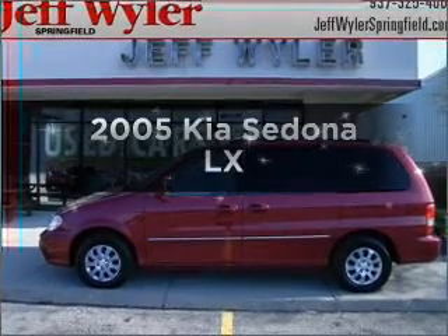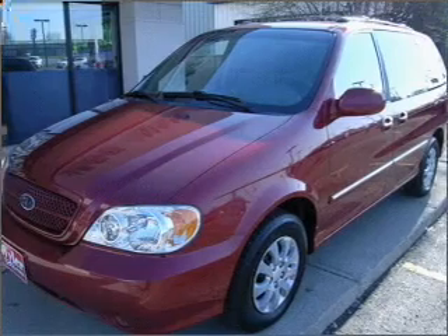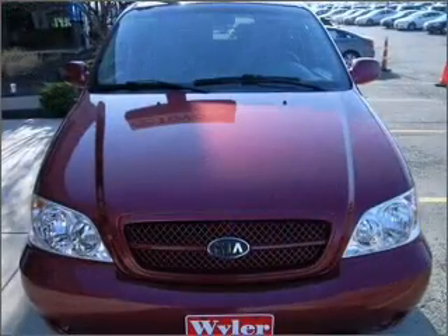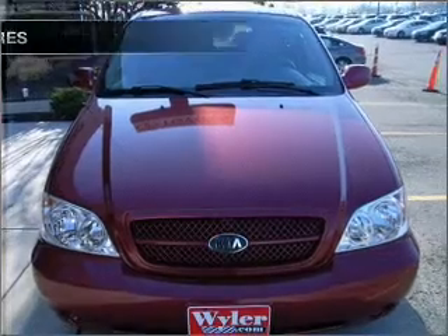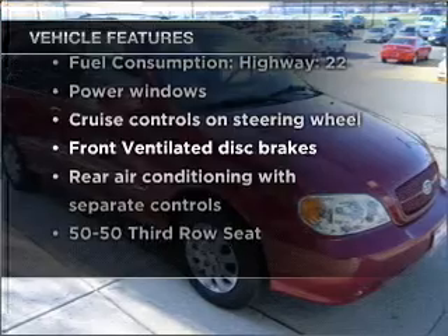Get noticed in this 2005 Kia Sedona. This is the set of wheels you've been looking for, with a reliable six-cylinder engine that responds smoothly to its 5-speed automatic transmission. And with these notable features, you won't want to miss out on the opportunity to own this amazing vehicle.